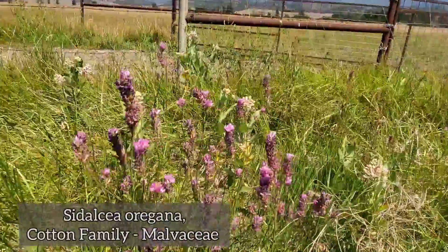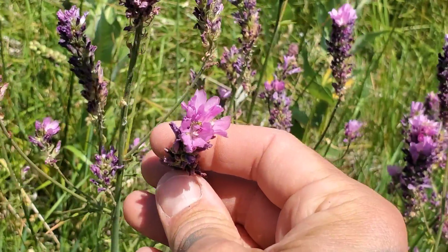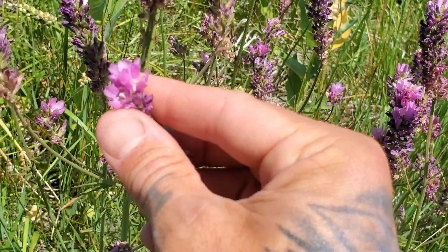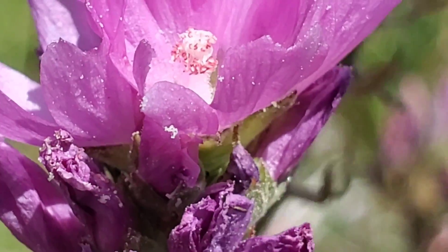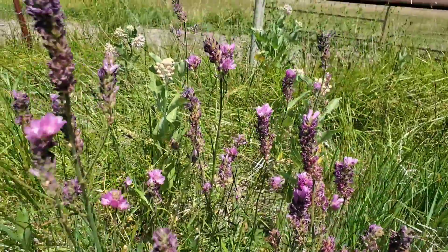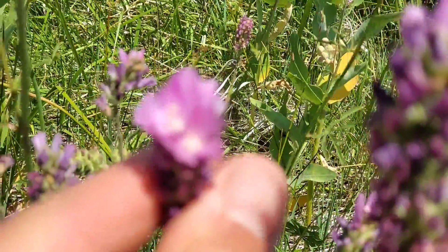Look at this Sidalcea oregana — a nice member of the mallow family that also tends to like more riparian areas. You can see those five petals of the mallow family, and if you get really close you can see the androgynophore — all those little red-dot stamens sharing the same columnar structure with the stigma at the top. The resolution's a bit shaky because I had to turn off image stabilization to get the good close-up shots.